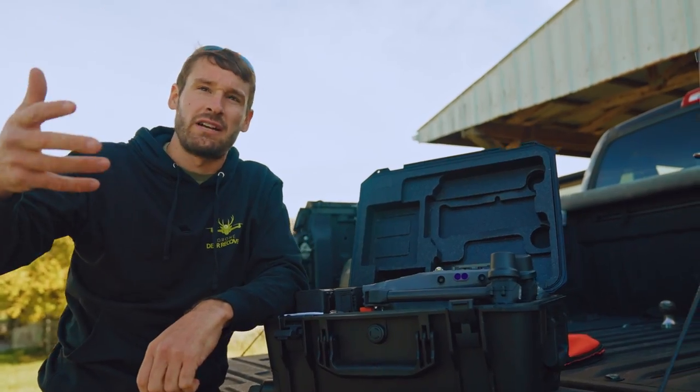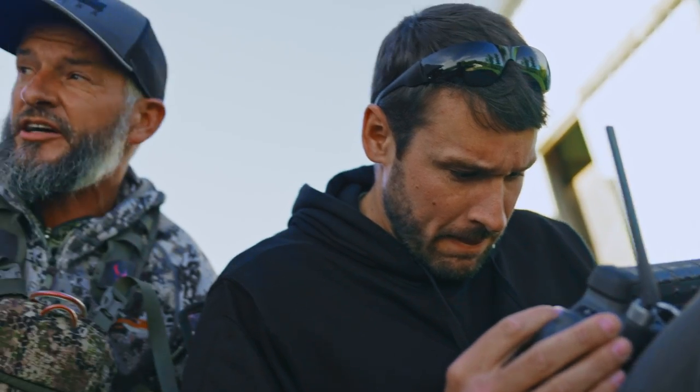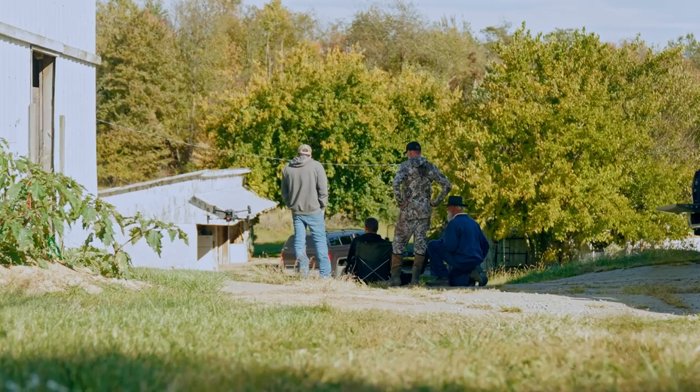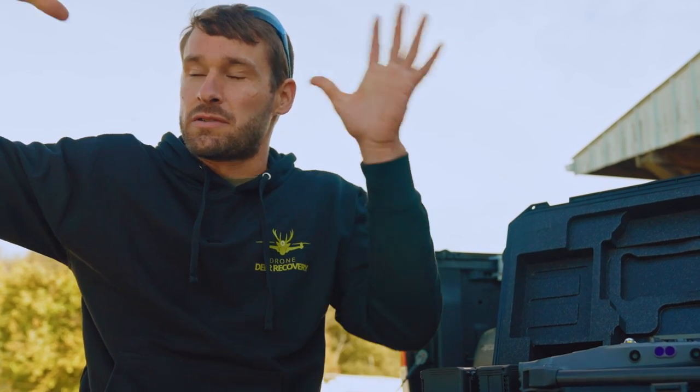So we're going to wait until the sun goes down and we get shadow cast across here, then give it another go. The plan is to start back up around 7:30 and go right back where we were. Once those leaves and the grass cool down, the body temperature of the deer will show up. I believe I'll find it — I just need the right thermals. Make sure to hit the subscribe button because this is going to get good, and we'll see you in a few hours.